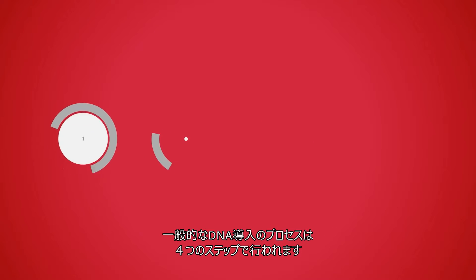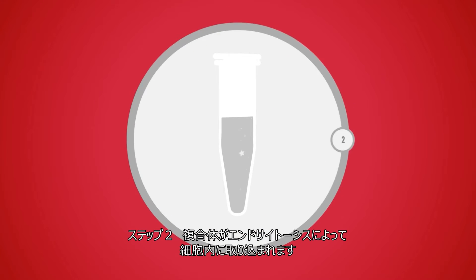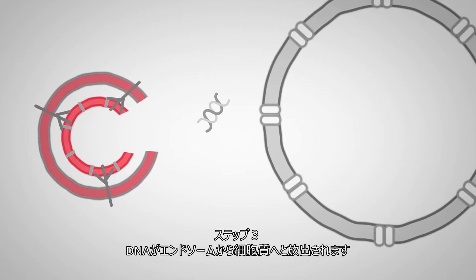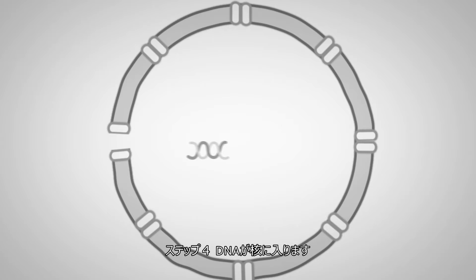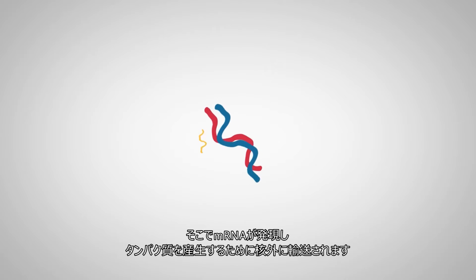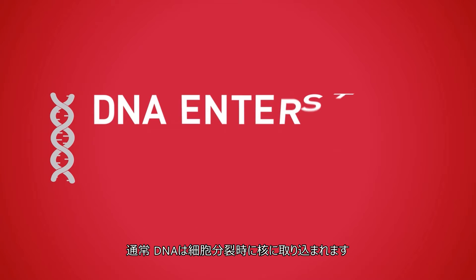A typical DNA transfection is a four-step process. First, lipid DNA complexes attach to the cell. Second, the complexes enter the cell through endocytosis. Third, the DNA escapes the endosomes into the cytoplasm. And fourth, the DNA enters the nucleus, where mRNA is expressed and exported to produce protein. Typically, DNA enters the nucleus when cells divide, because cell division creates nuclear pores.